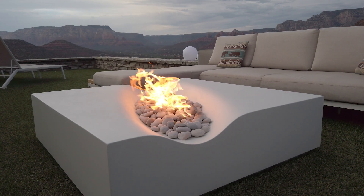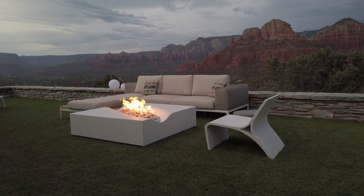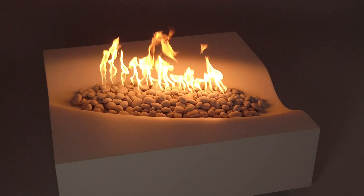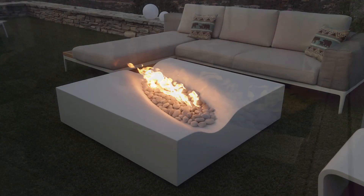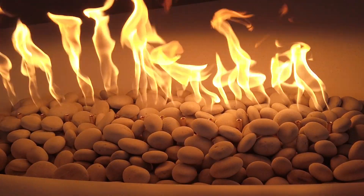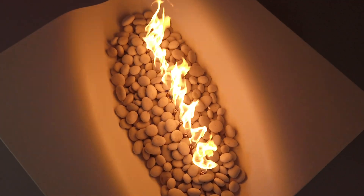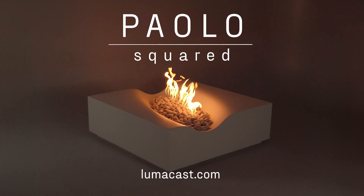With its ample corner table space, Palo Squared creates a distinctive outdoor experience of endless enjoyment. Palo Squared comes with an industry-leading warranty, is available in a variety of color and size options, and is bundled with a premium fire burner that you can see and feel for maximum warmth and comfort. Visit us online to learn more about Palo Squared.